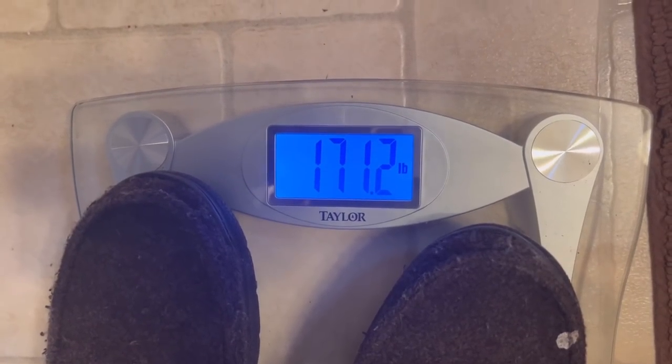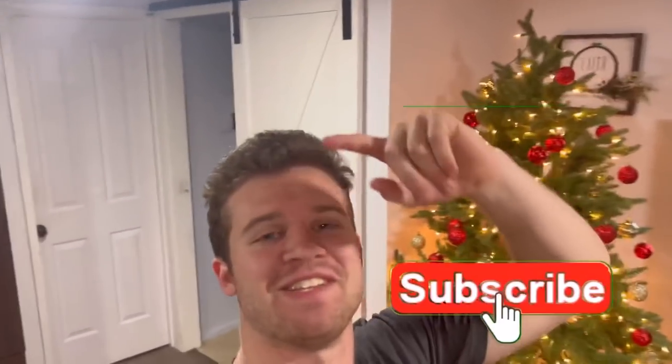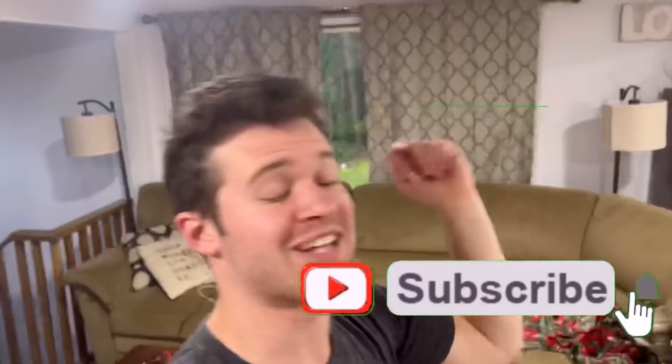I lost about... I gained a pound. So that's it for today's video — make sure to like, share, subscribe, and I'll see you guys next time.